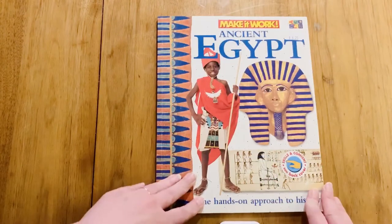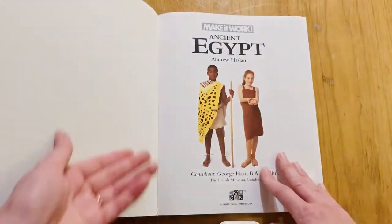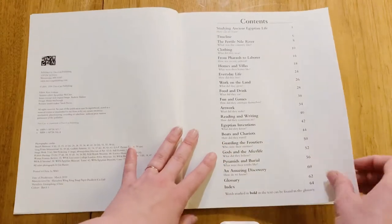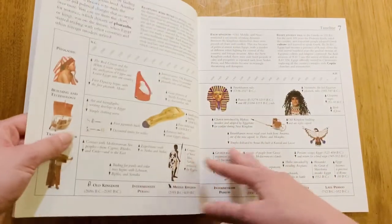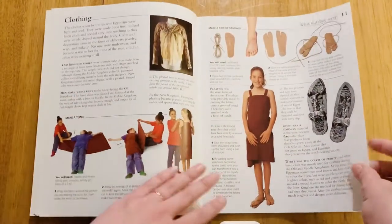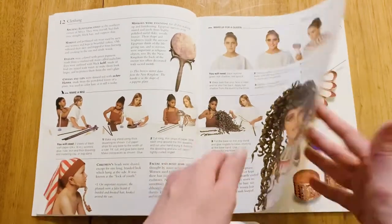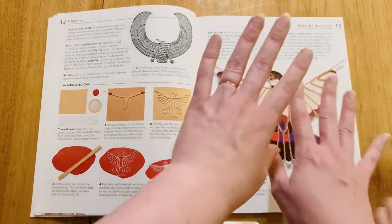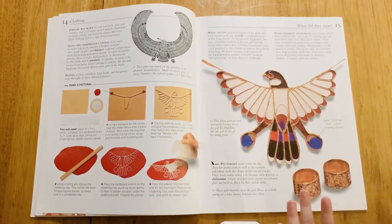This is 'Make It Work Ancient Egypt: The Hands-On Approach to History.' This one is a book that my daughter is so excited about — we're actually filming this video for the second time because she was jumping around shaking the camera, that's how much she likes this book. It's all really cool crafts, costumes, and things you could pretty much make at home with things you already have. One project does need plaster, so we haven't done that one yet. Do you want to talk about it?